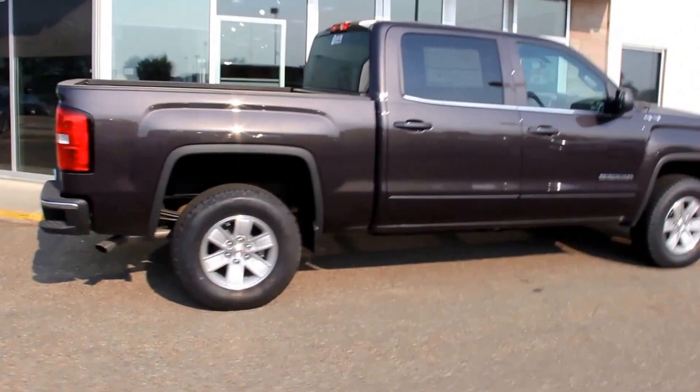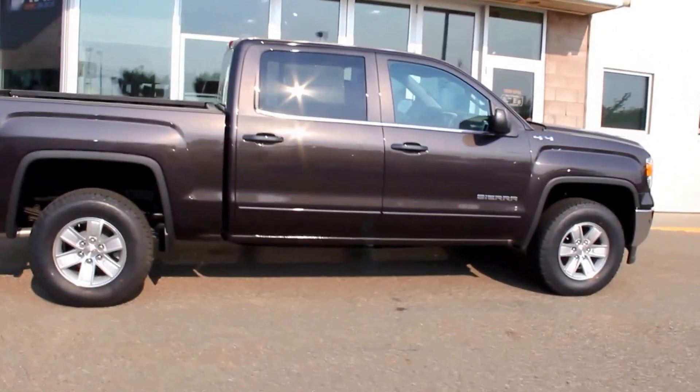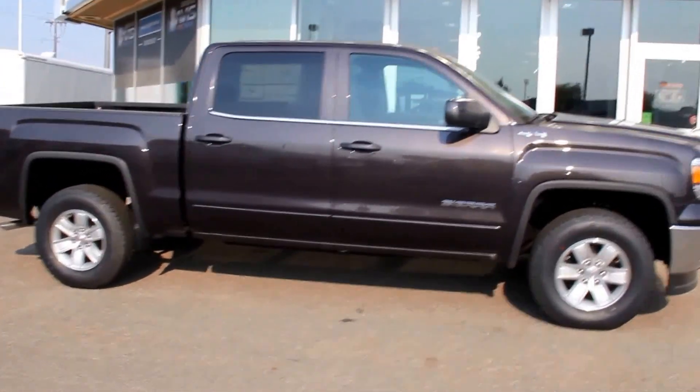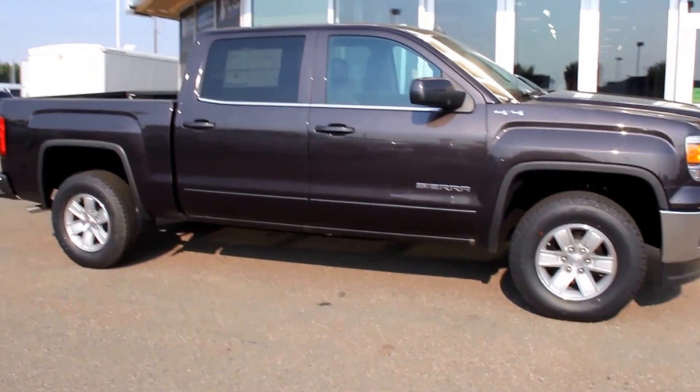Once again, this is a 2015 GMC Sierra 1500 SLE in iridium metallic. It's available here at Davis GMC Buick in Medicine Hat, so come on out and take a look or take it for a ride.